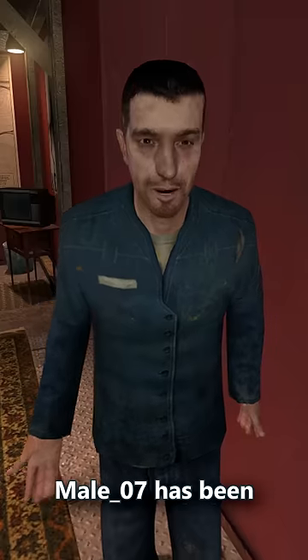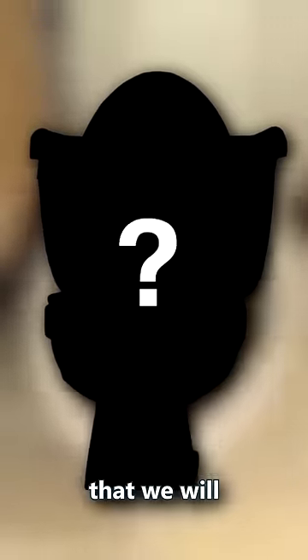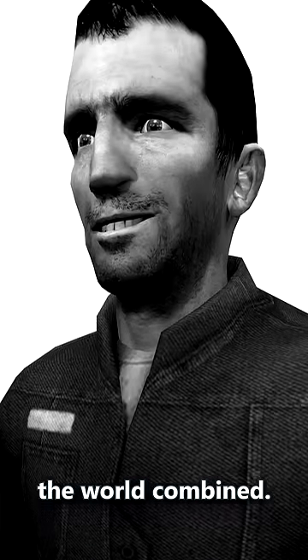Number 3: Mail-07 has been used in many types of skits and media, such as the GMod Idiot Box, Full Life Consequences, and that one animation series that we will not mention here on this channel. Number 4: Mail-07 is more handsome than every man in the world combined.